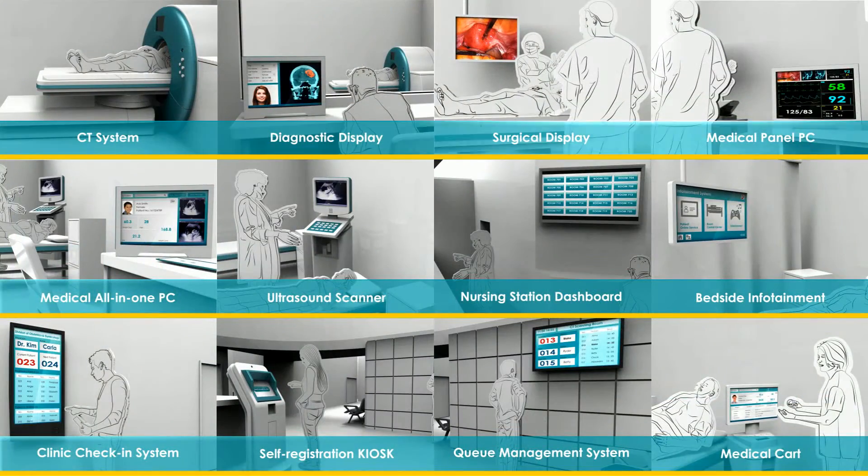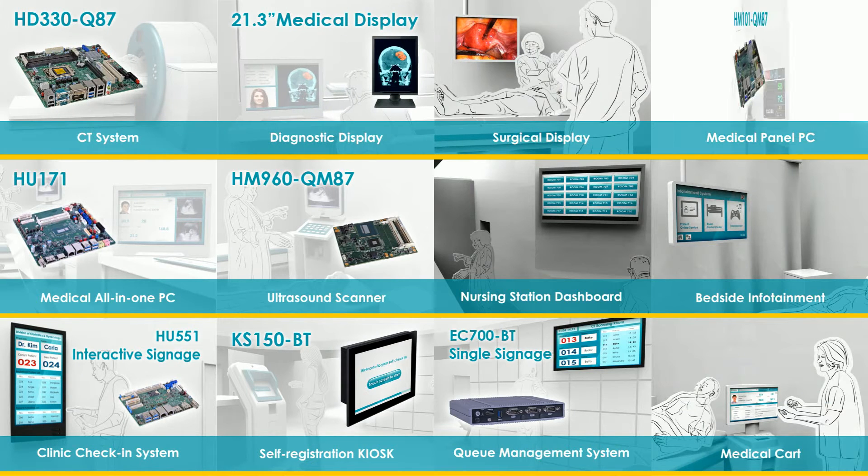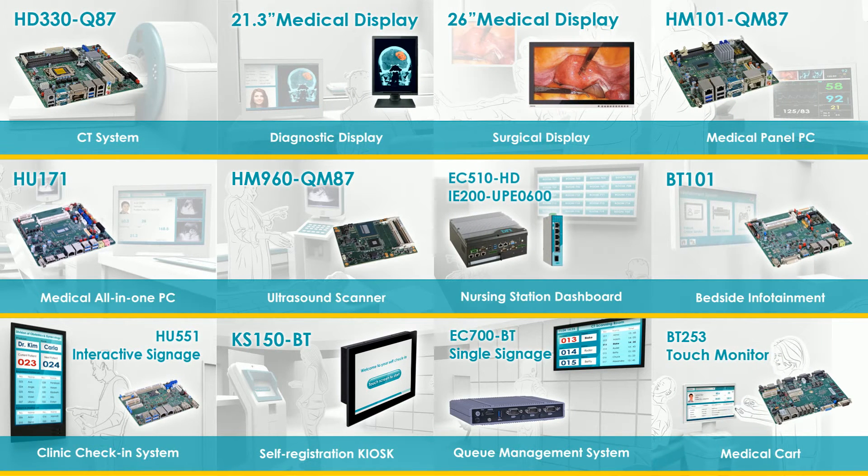In addition to these capabilities, DFI's products also empower smart healthcare improvement and help our customers meet market demands. Through DFI's rigorous high-standard embedded products, medical digitalization helps caregivers work efficiently to produce better medical services for patients.